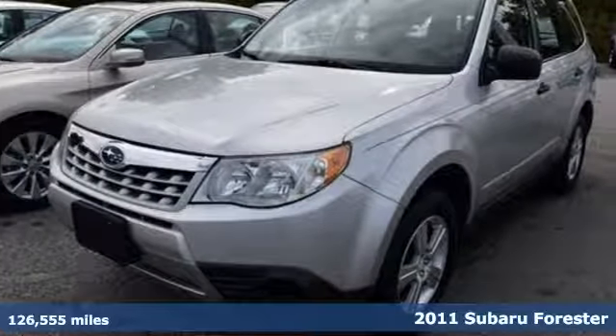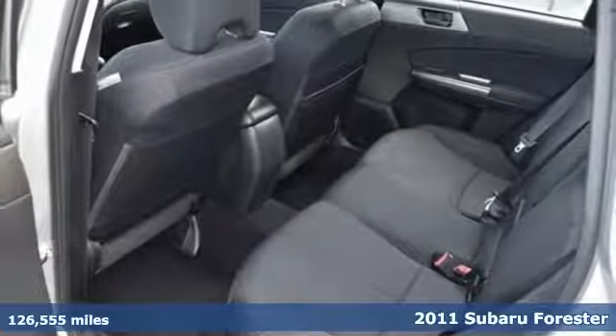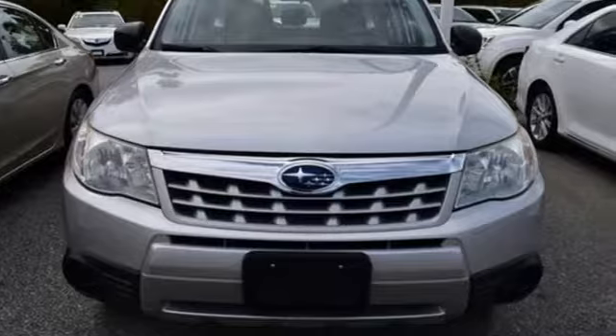It's a 2011 Subaru Forester. Live up to your potential — the potential to experience things great and small in a Forester. And get ready for an impressive combination of features.